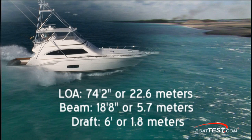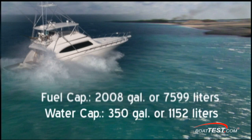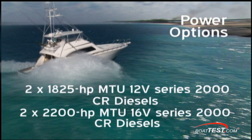The Bertram 700 measures 74 feet 2 inches length overall with the integrated bow pulpit. Her beam is 18 feet 8 inches and draft is 6 feet. The convertible's height above the waterline without the tower is 18 feet 4 inches, displacing about 52.8 tons. Fuel capacity is 2,008 gallons in a centerline fiberglass fuel tank, and fresh water capacity is 350 gallons. The Bertram 700 is offered with either twin MTU 12-cylinder Series 2000 1,825 horsepower, or twin MTU 16-cylinder Series 2000 2,200 horsepower diesel engines, as we tested.